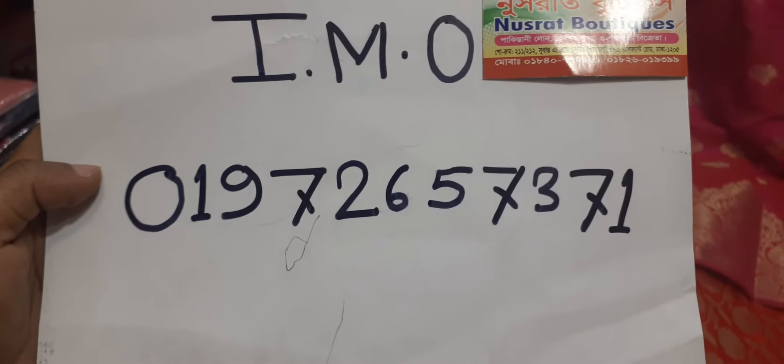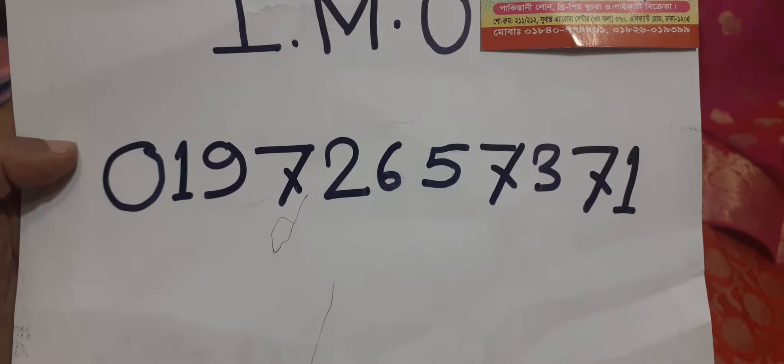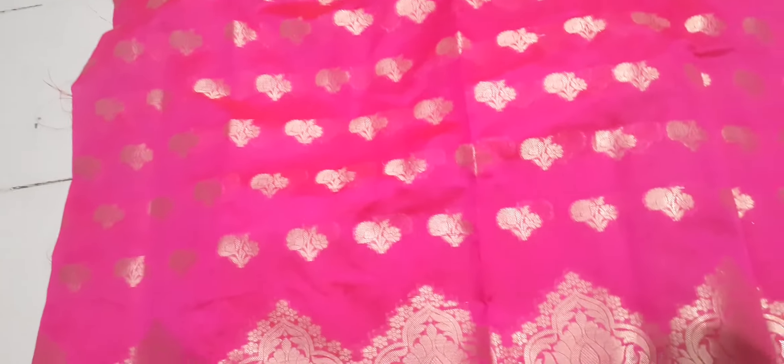The phone number is very different. This is the email number — you can contact us via WhatsApp. This is the Magenta number, which is also the phone number. I can provide the phone number.